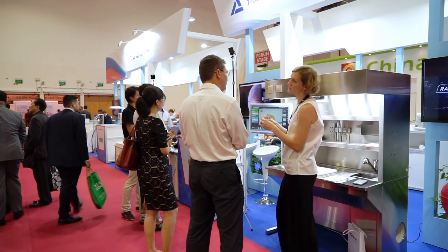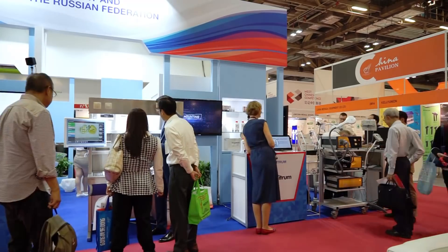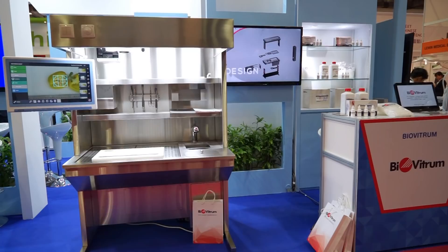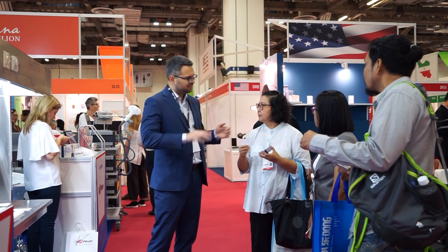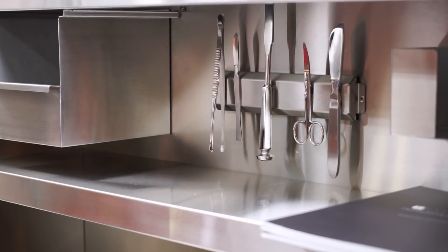Most of the expo members seemed to be interested in laboratory diagnostic equipment, and a single-space cutting station won particular interest. A modern approach to production, high-quality personnel and a well-coordinated development department allow Biovitrum to create equipment of any complexity, optimizing ready-made solutions to meet client needs.